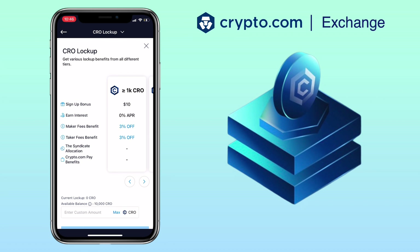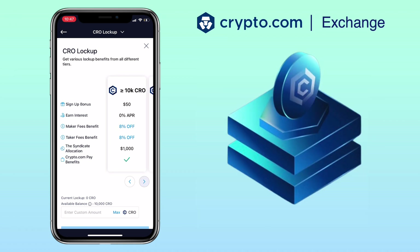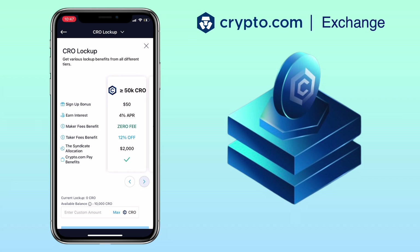Here you will see various lock-up benefits for all different tiers. For example, for 1,000 CRO you will get a referral sign-up bonus of $10 if you invite someone on the app, but there will be no interest, which is disappointing. You can get maker and taker fee benefits of 3% off. In my case, I have 10,000 CRO to stake. By locking my tokens I will earn a $50 referral sign-up bonus, but sadly I won't earn interest — just 8% off benefits for maker and taker fees, a $1,000 syndicate allocation, and crypto.com Pay benefits.